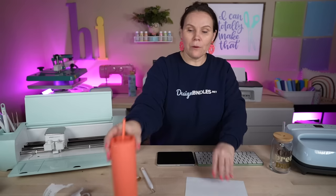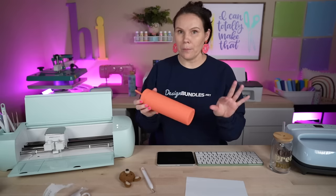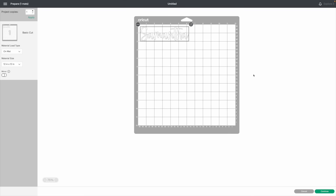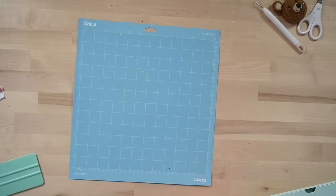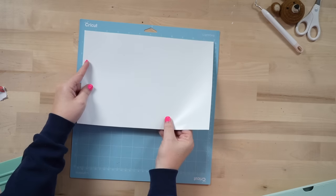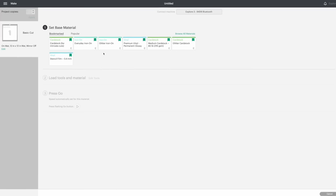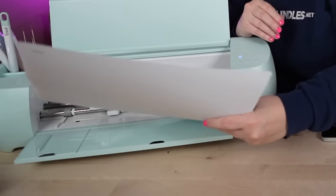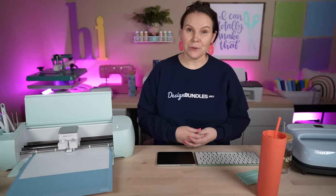I'm going to use white vinyl so it pops off the tumbler. For adhesive vinyl we don't need to mirror. Hit Continue, get ready to load it — for adhesive vinyl I'll just leave the piece as is and load it on the blue mat. Choose premium vinyl permanent glossy, load it, and let the Cricut cut it out for us, then we'll get ready to personalize.